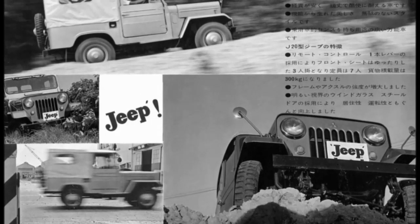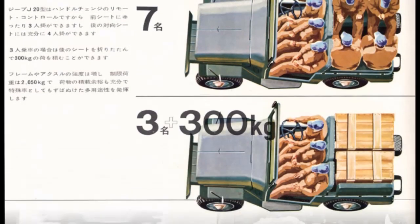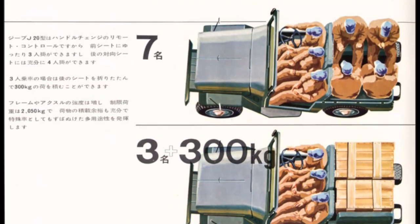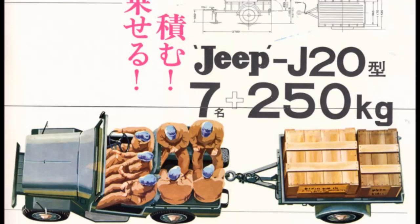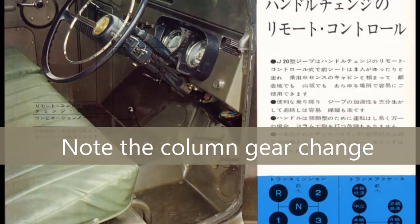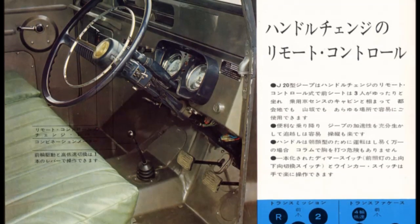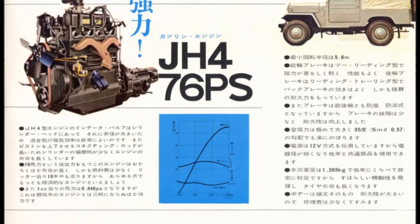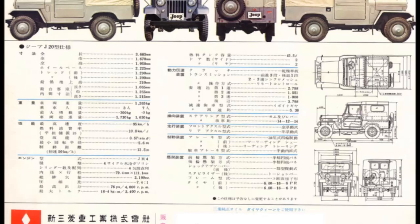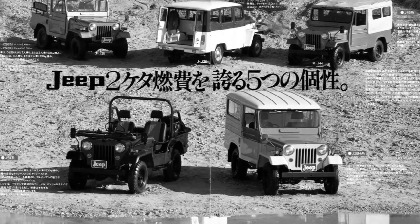Alongside the J20 came the similarly refreshed J30 with the 104-inch wheelbase in soft top, hard top, and even a delivery van variant. Starting in 1960, there was basically one new model launched every year, with everything from soft top short wheelbase models to mid-length and long wheelbase models in hard top, soft top, and a delivery van — all available with either gasoline or diesel engine. Only the delivery van didn't make it, being axed after just four years. This shift to the J20 design marked the beginning of an era of slow evolution through the decade.